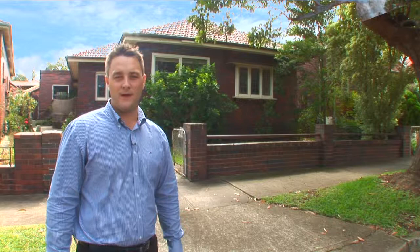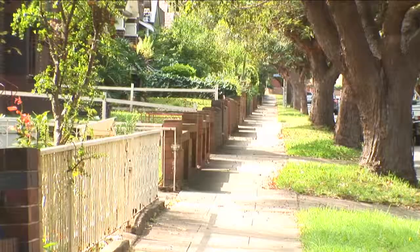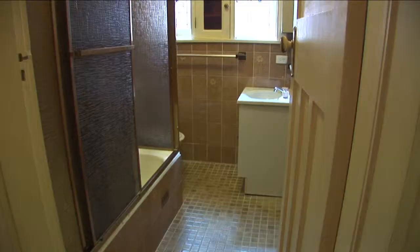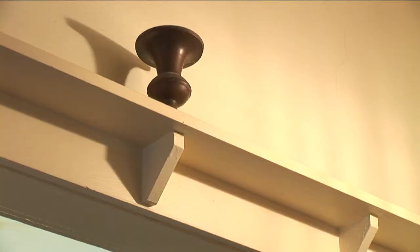Hi, I'm Braden Walters from True Property and welcome to this fantastic original bungalow at 5 Bennett Avenue in Five Dock. This home has been lovingly maintained and set in a beautiful tree-lined street just across the road from Five Dock Park.